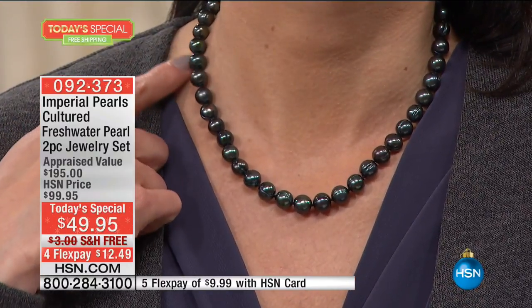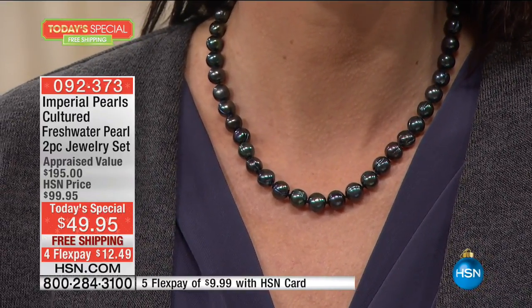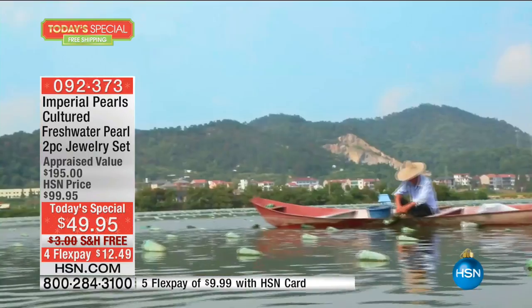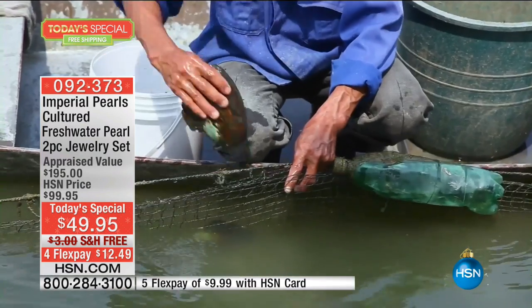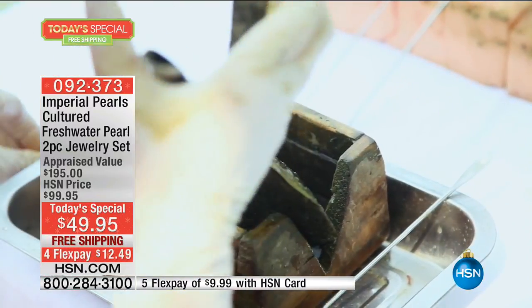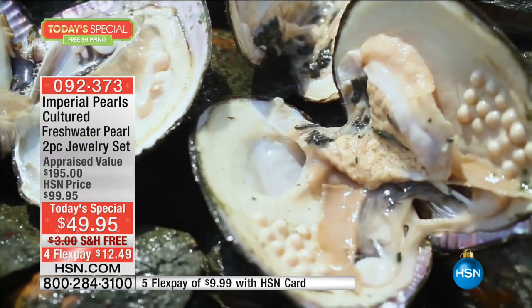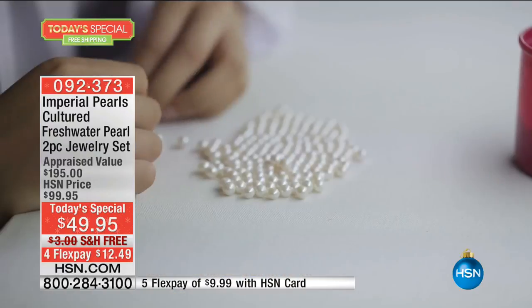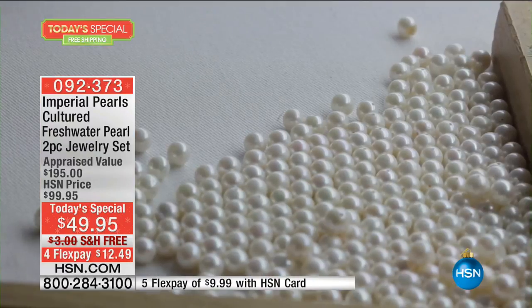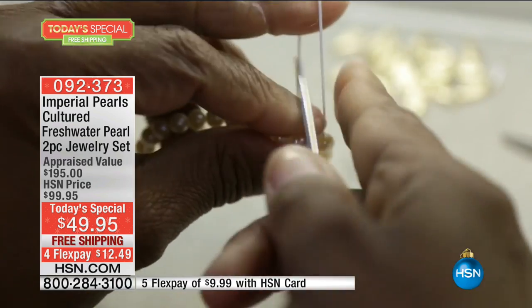The price is just insane. The only reason we can offer a value like this is because Imperial goes directly to the Pearl Farms. Three generations of my family have forged these amazing bonds. I go over there and hand select with my father. These passionate pearl farmers care for these mollusks for four and a half years — each and every pearl in this strand takes four and a half years of care and love. You'll see them stringing and sorting the pearls for size, shape, surface quality, and luster — hand-picked, each and every pearl.